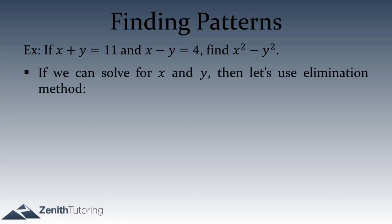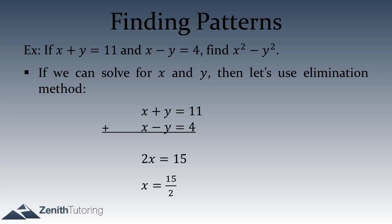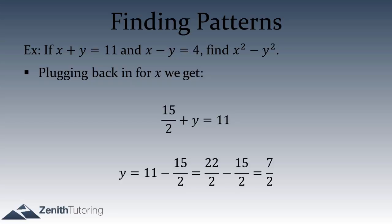Lining up the equations: x plus y equals 11, x minus y equals 4. The plus y and minus y cancel out nicely. Adding them together gives 2x equals 15, so x equals 15 over 2. Then plugging back into the first equation: 15 over 2 plus y equals 11, so y equals 11 minus 15 over 2, which is 22 over 2 minus 15 over 2, equals 7 over 2.